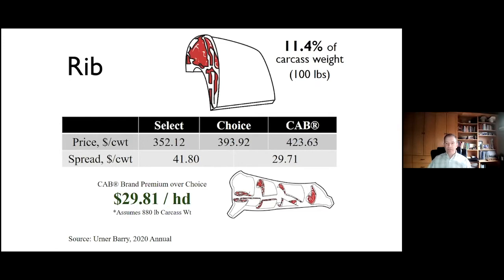Up next, no surprise, is the rib — at only 11.5% of total carcass weight, we're clearly talking about dollars-per-pound advantage here. The choice/select spread on the rib is significant: $41.80 for the choice upgrade above select, primarily in ribeyes. Once we go from select to choice, quite a bit of the premium has already been taken out. However, in 2020, the CAB premium above choice was still $29.71 — a real highlight last year for the CAB cutout value driver — contributing $29.81 per head on the rib.